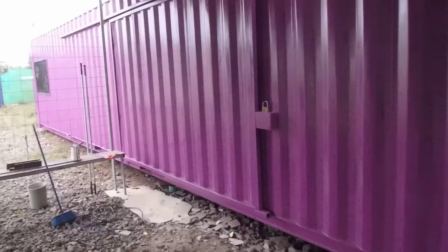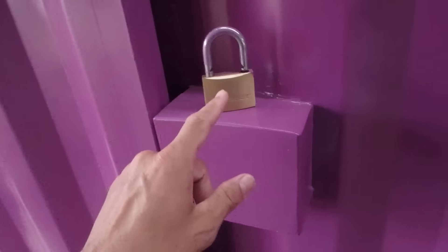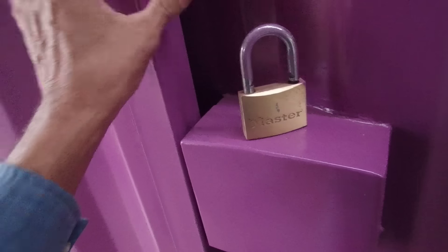Okay, so this is our finished 40-foot home. This is our lock box. This lock goes in here and then you open it.